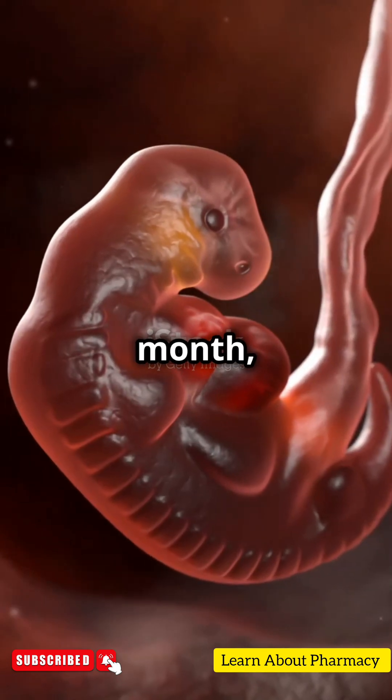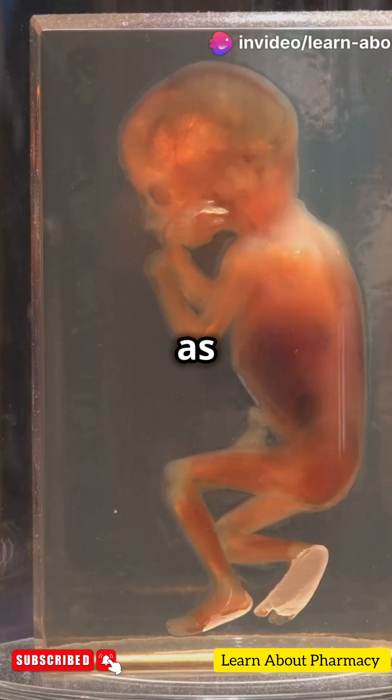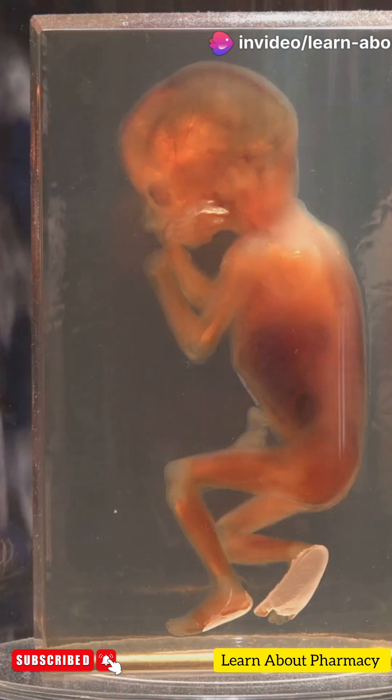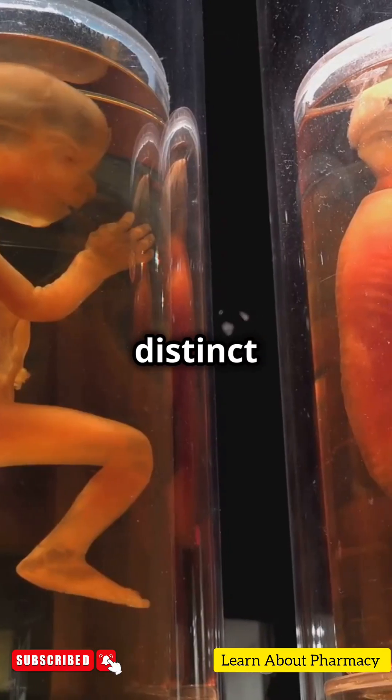By the second month, major organs like the heart start to form and tiny buds appear as future arms and legs. At three months, the fetus starts to look more human, with distinct fingers and toes.